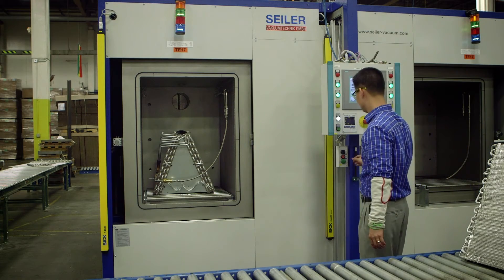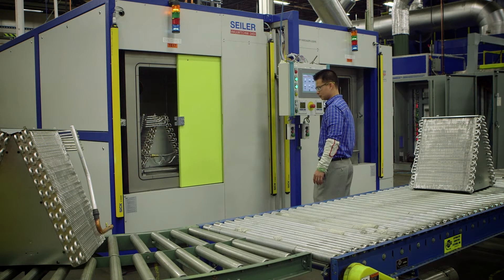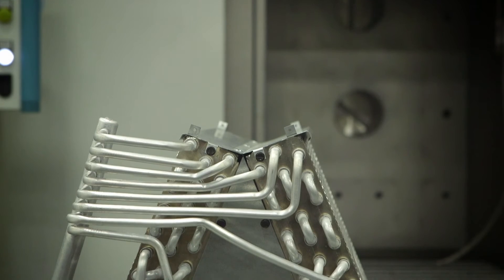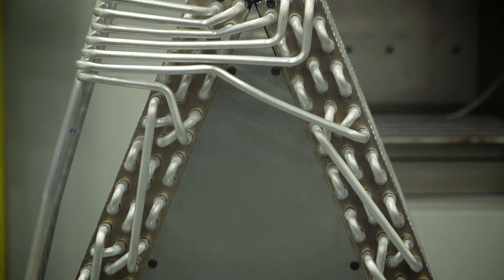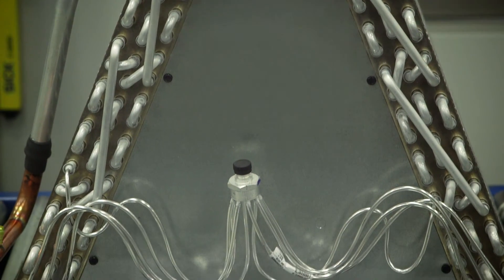Building heating and cooling equipment you can trust requires a commitment to continuous improvement and an uncompromising approach to quality. Every detail of the Max Alloy Coil has been designed and manufactured to stand up to the most demanding environments and deliver trouble-free operation throughout the life cycle of the unit. We know your reputation is on the line. That's why we make quality products you can depend on.